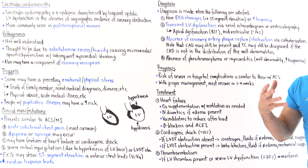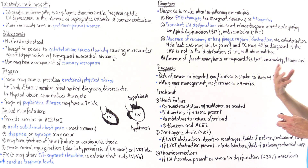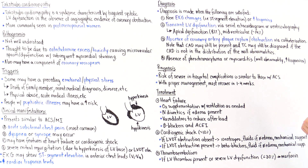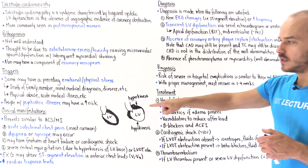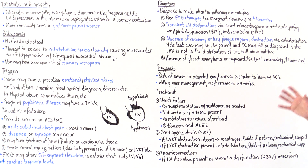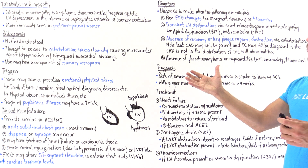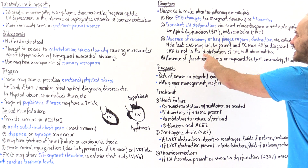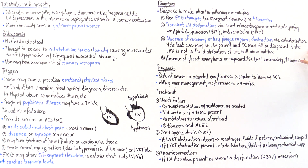Number three: on coronary catheterization to look at blockages in the coronary arteries, we must see an absence of coronary artery plaque rupture or coronary artery obstruction — this basically rules out myocardial infarction or ACS. However, some patients with Takotsubo cardiomyopathy will have coronary artery disease, and we can still diagnose Takotsubo if the coronary artery disease is not in the distribution of the wall abnormalities.